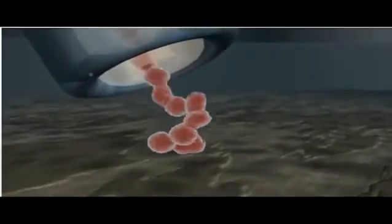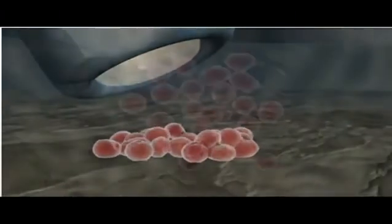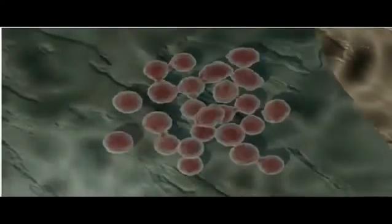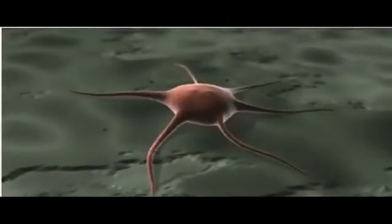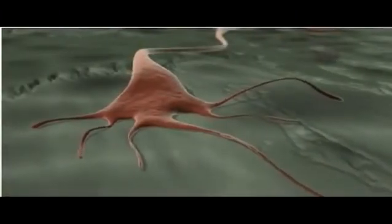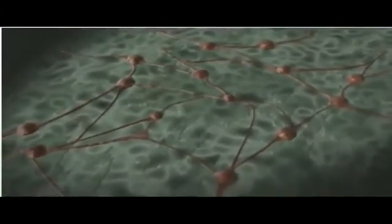By culturing these cells under controlled conditions, it is possible to steer their differentiation into specific cell types. For example, ES cells cultured on a bed of stromal feeder cells and treated with inductive factors such as BMP4 and sonic hedgehog tend to differentiate into neural lineages. By testing various ES cell culture conditions, scientists are gaining new insights into the biology of the differentiation processes that build and sustain, and may one day be used to heal, our bodies.